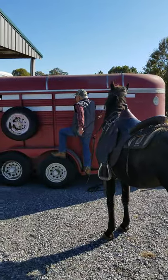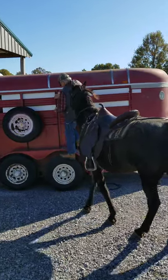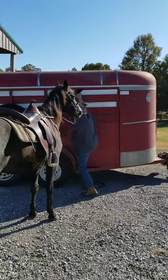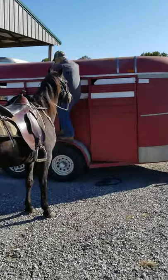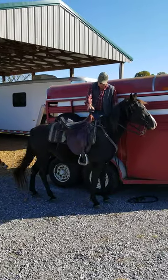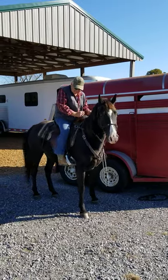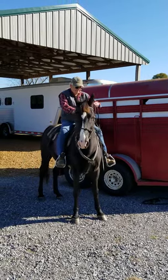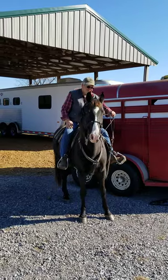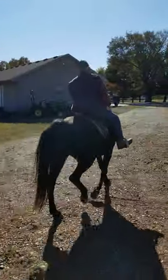He'll stand to mount, but one of the best things is his ability to side pass straight in whenever you want to ride to climb on. This horse ain't been touched with a saddle in well over a month. I ain't stopped the video yet. This is him just fresh straight out of the pasture.